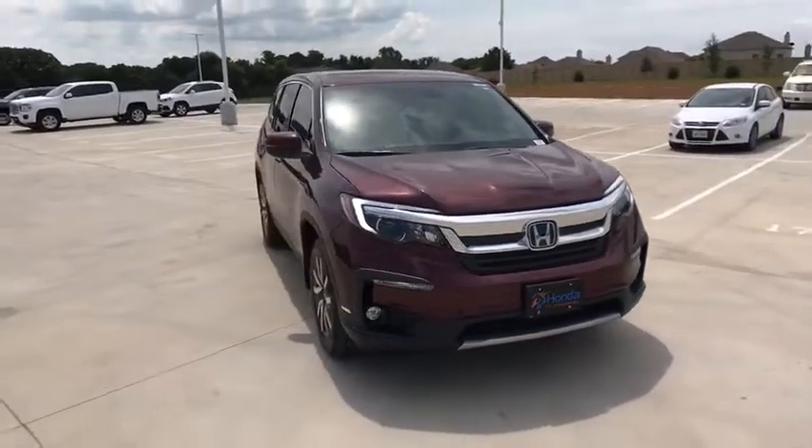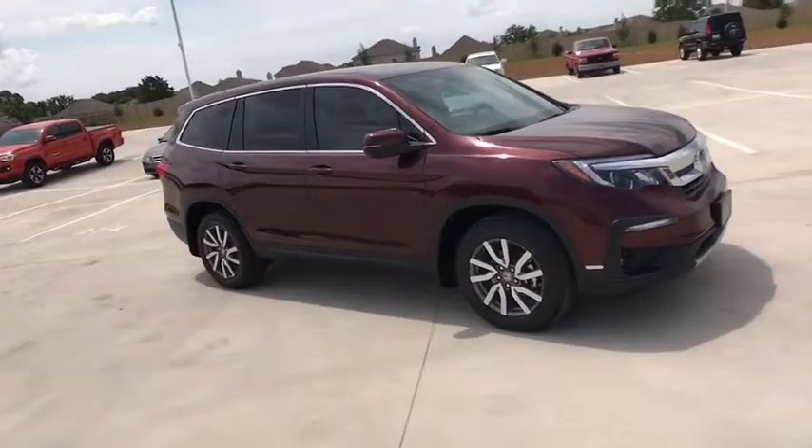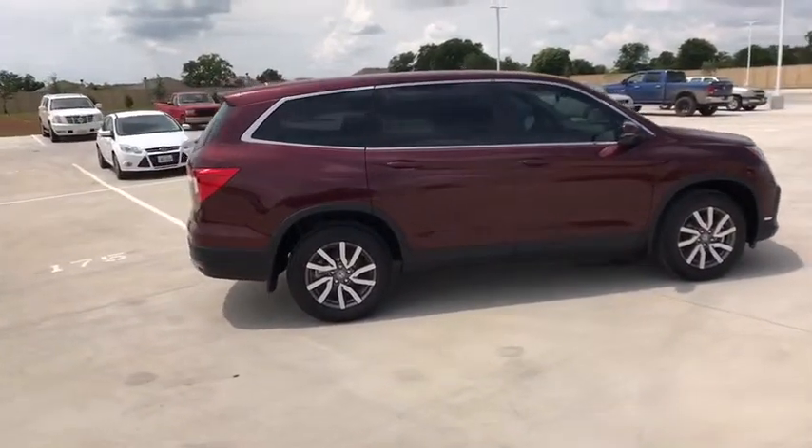2019 Honda Pilot. Optimal utility. Indulgent interior. Powerful performer. You'll be ready for almost anything in the Honda Pilot. Here are some of this vehicle's great options.